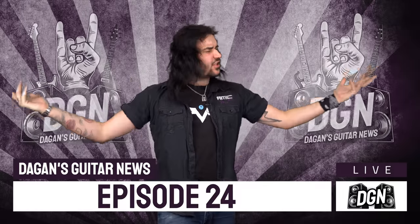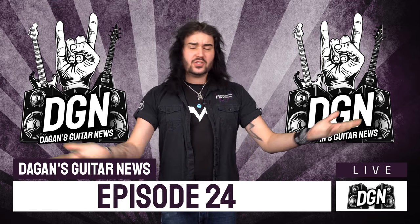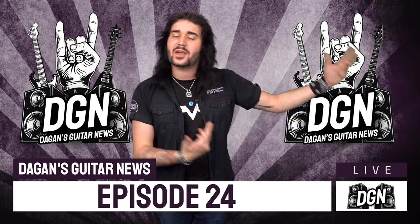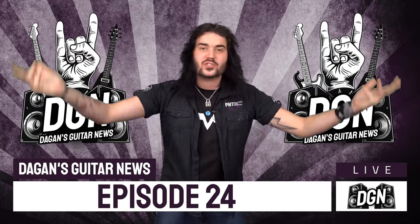Hey folks, Dagan here from PMTVUK, and welcome to another episode of DGN — Dagan's Guitar News here on the PMT House of Rock YouTube channel, a weekly news roundup show where we chat about all the awesome new gear that's landed this past week and what's happening in the world that's rocking and rolling around us. Here's what's coming up this week.